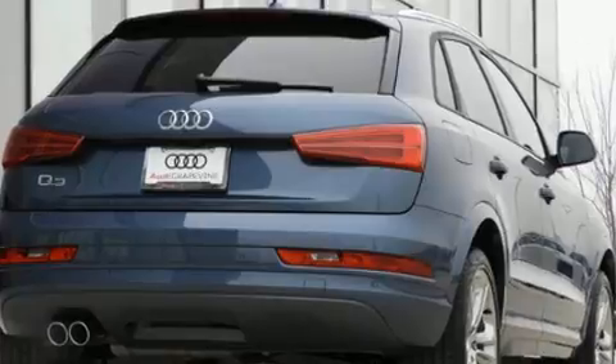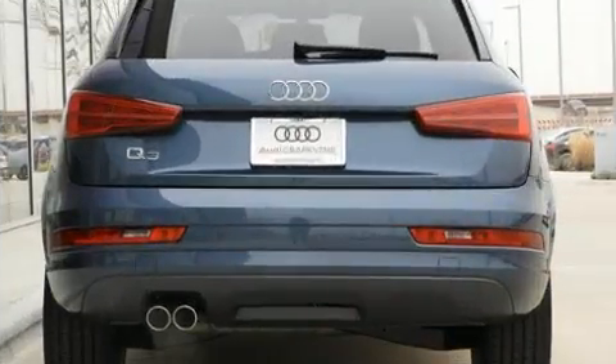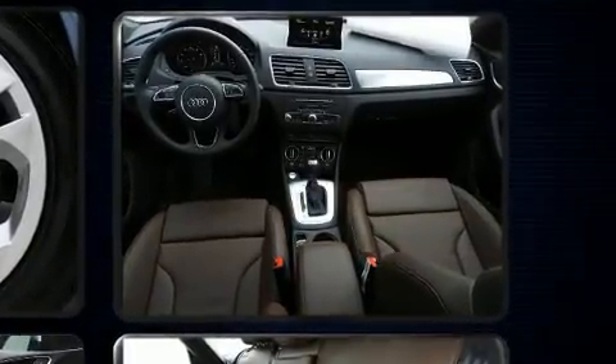A wealth of standard features mean that you no longer have to sacrifice, like leather upholstery, a rear window wiper, a tachometer, power front seats, automatic temperature control, turn signal indicator mirrors, and one-touch window functionality.